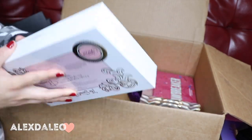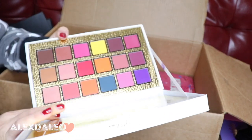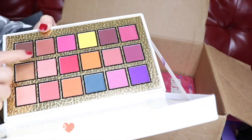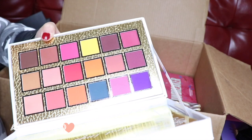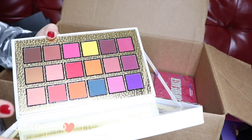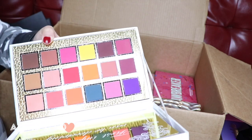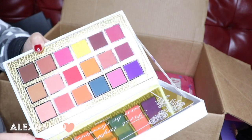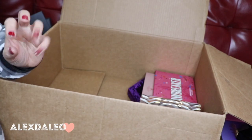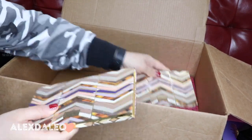This palette was actually gifted to me — the P. Louise palette. I haven't really tried it out much to give honest opinions. I've only used three shades out of the whole entire palette and I've had it for over a year. I'm gonna keep it because I want to play around with it more — this pink and that purple look so pretty. It's still new so I need to get my hands on it.